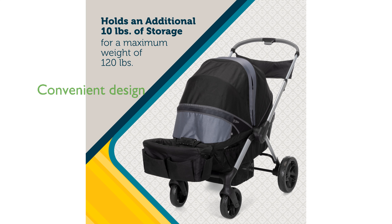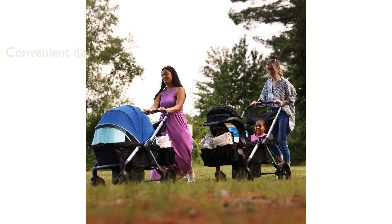This stroller is designed for convenience, allowing you to click in your infant seat directly without removing the baby, thanks to the included adapters.